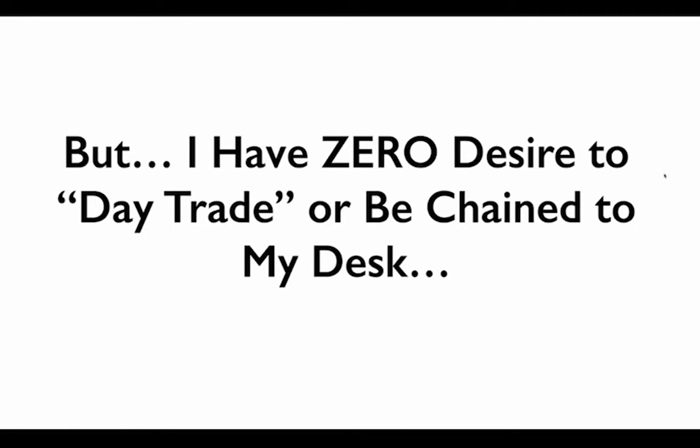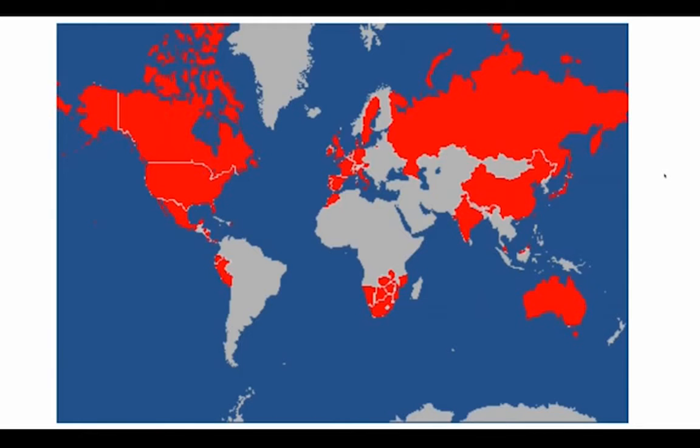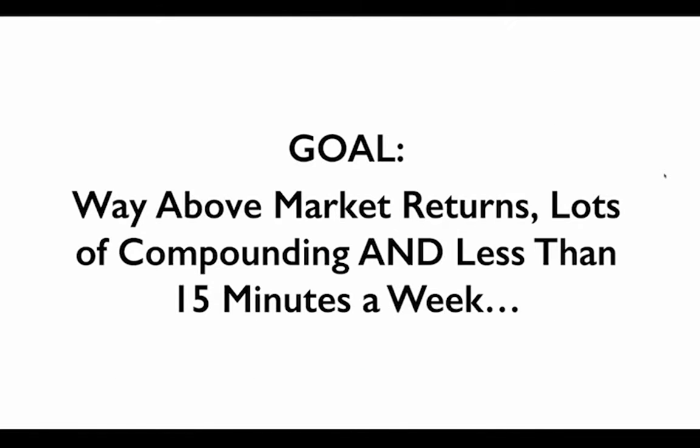Have you ever had that experience? On the flip side, I have zero desire to day trade or be chained to my desk — I have a lot more things going on in my life than to sit at my desk all day. My first main interest is travel — the countries in red on the map are the ones I've been to. My other hobby is hanging out with my wife and three kids. My whole goal is to generate way above market returns, have lots of compounding, and do this all in less than 15 minutes a week.